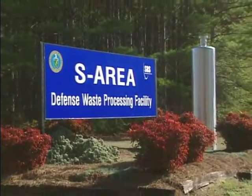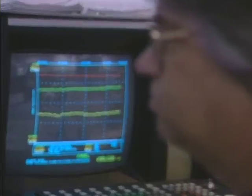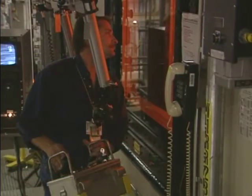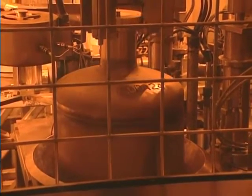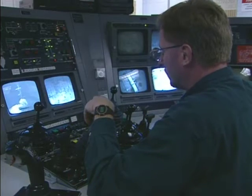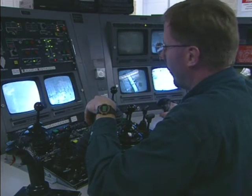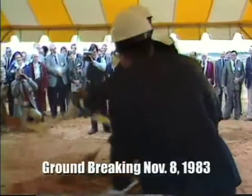Safely and permanently immobilizing radioactive liquid waste is a key mission at the U.S. Department of Energy's Savannah River Site. This highly radioactive waste is a legacy of nuclear weapons production created during the Cold War. To safely dispose of this waste, the Defense Waste Processing Facility was built — it's the largest radioactive waste glassification plant in the world.